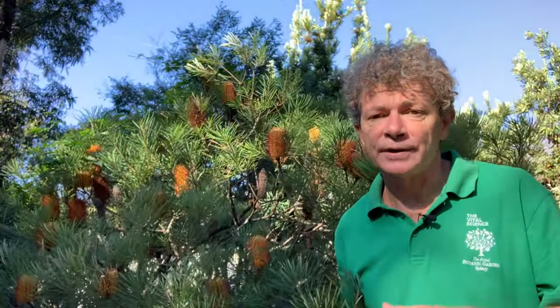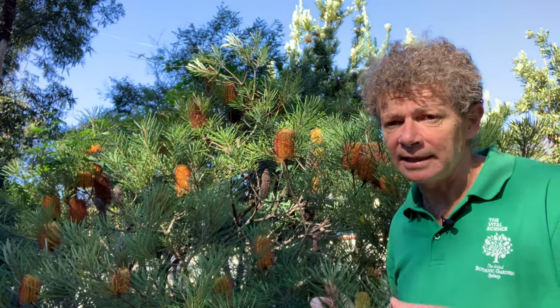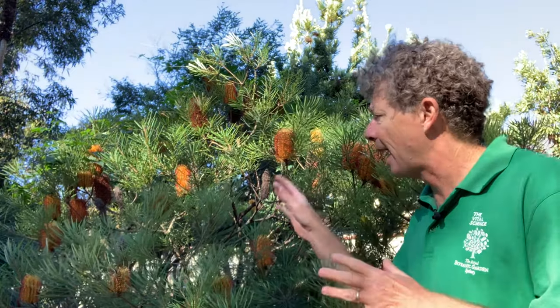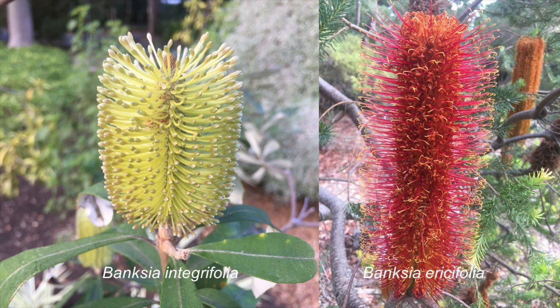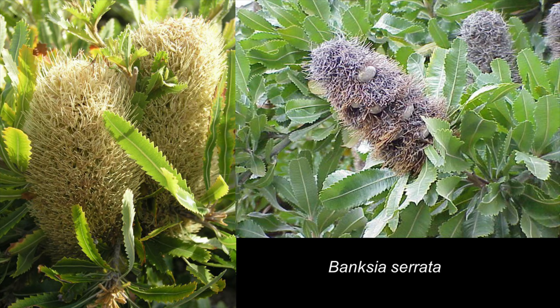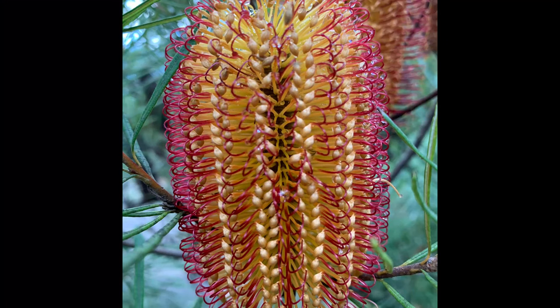I'm in our Gadi Jamawara First Encounters garden in the Middle Gardens at the Royal Botanic Garden Sydney, and I've come to look at this plant, Banksia spinulosa. There are over 170 species of Banksia, and these very distinctive floral structures are icons of Australian flora.